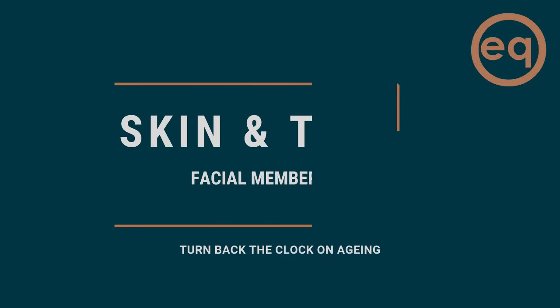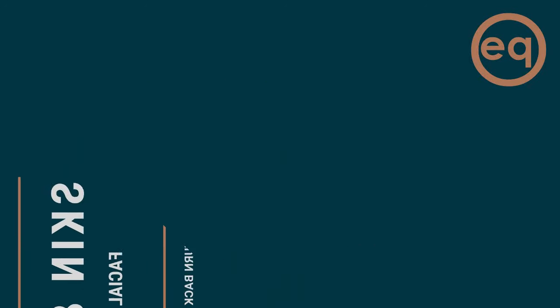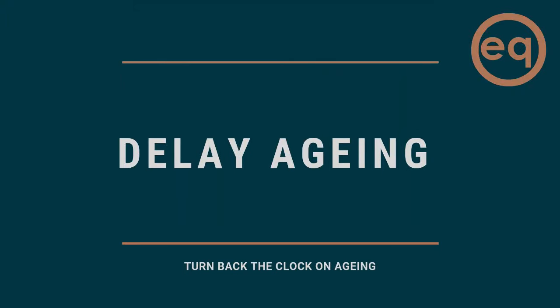Facials just got super cool here at Equilibrium. We understand how great a facial makes you feel — confident, renewed, glowing and looking your best.